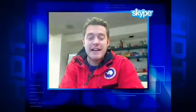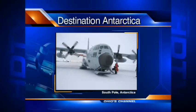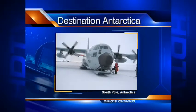At the South Pole, you don't land on wheels — you land on skis, and you slide down the runway. So we made it. It's really, really isolated, but I can say that I've been there now.